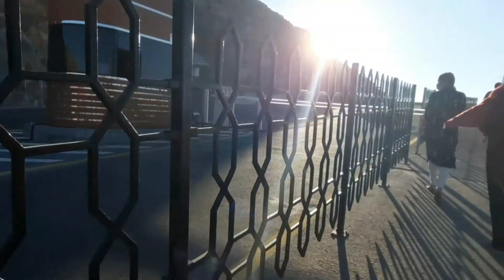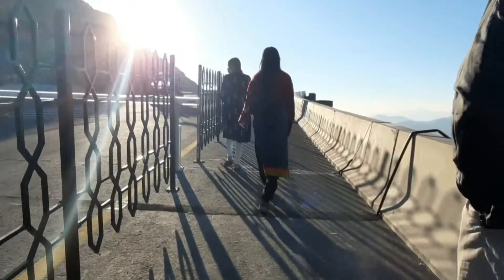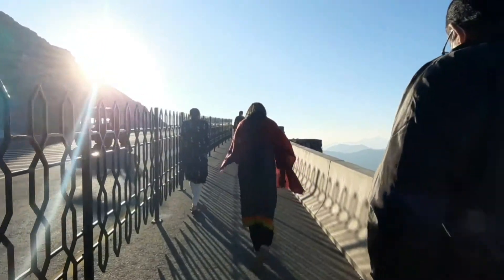We were just walking, walking, walking very much. I was getting tired. For anyone who comes to visit UAE, this place is a must-visit.